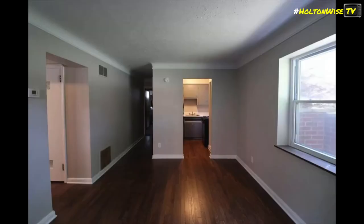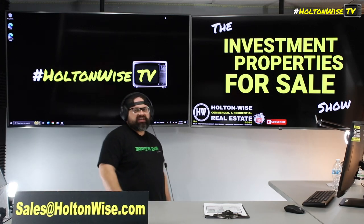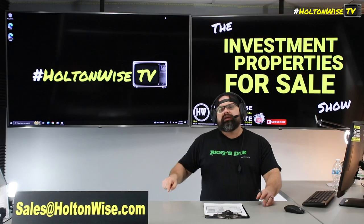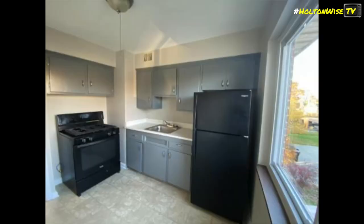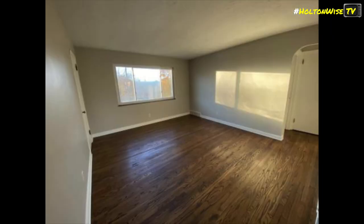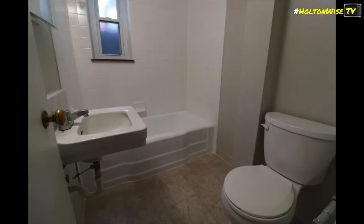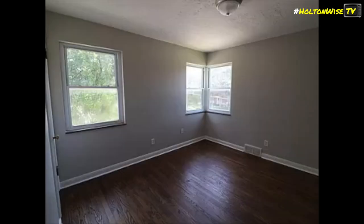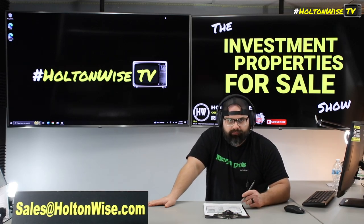Do you want to buy the pie already baked and ready to eat? Send an offer to sales@holtonweiss.com. If it's cash, include your proof of funds. If it's financed, include your pre-approval letter. If you want to finance it but don't have lenders, just let me know — I'll get you lenders. I have lenders that work with investors in all 50 states, plus foreign nationals, though the terms won't be as good for those outside the U.S. If you want to pick something up completely turnkey and done for you, sales@holtonweiss.com will help you with financing too.